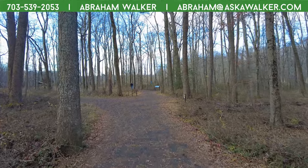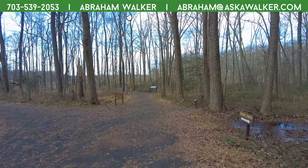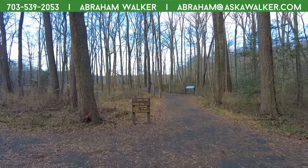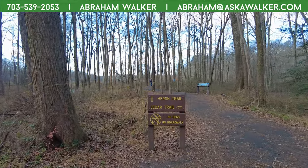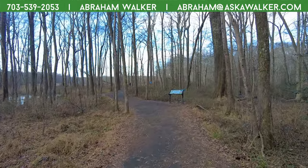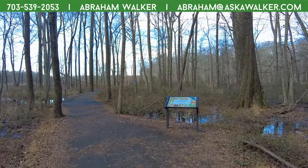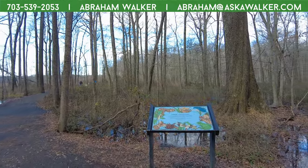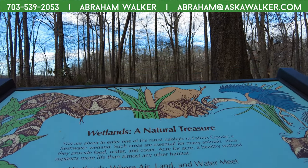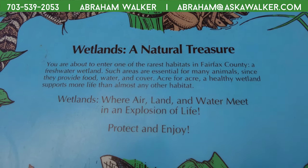We've come up to a fork in the road — Heron Trail is straight ahead and Cedar Trail is to our left. We're going to go Heron Trail because I can see the water from here. Let me take a look at my map. The wetlands are coming up. It says here it's a freshwater wetland essential for many animals, providing food, water, and cover.